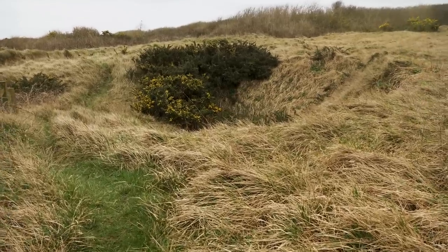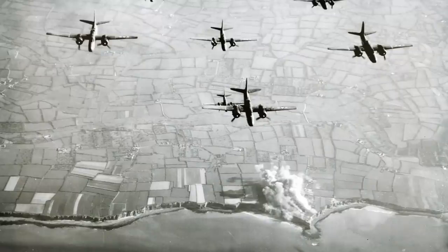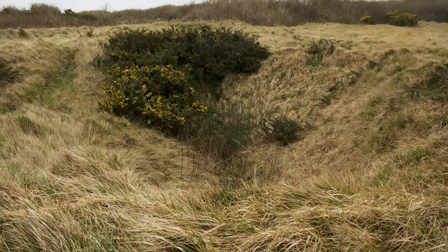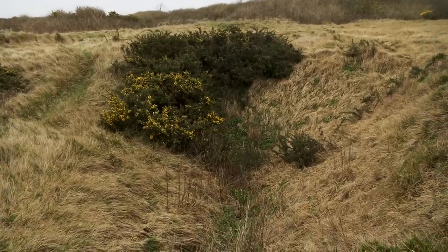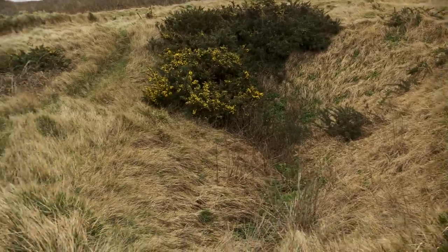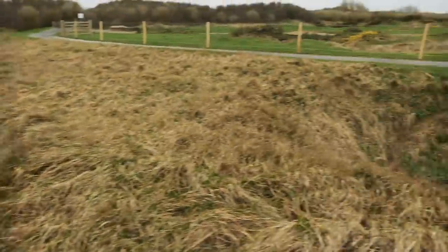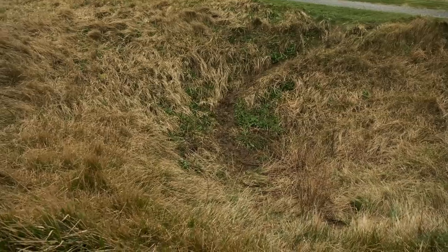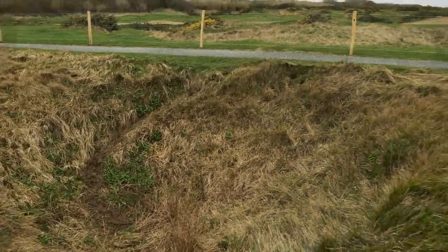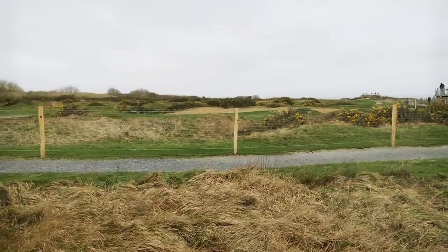In April of 1944, the U.S. Army Air Force launched a huge bombing operation of Pointe du Hoc to try and neutralize these guns. After that bombing raid, the Germans actually moved the guns out of this area, but military planners didn't know it. Here is one of many shell holes from that bombing operation, and all of Pointe du Hoc is just completely covered in these shell holes. I can't even imagine being on the receiving end of all of that.